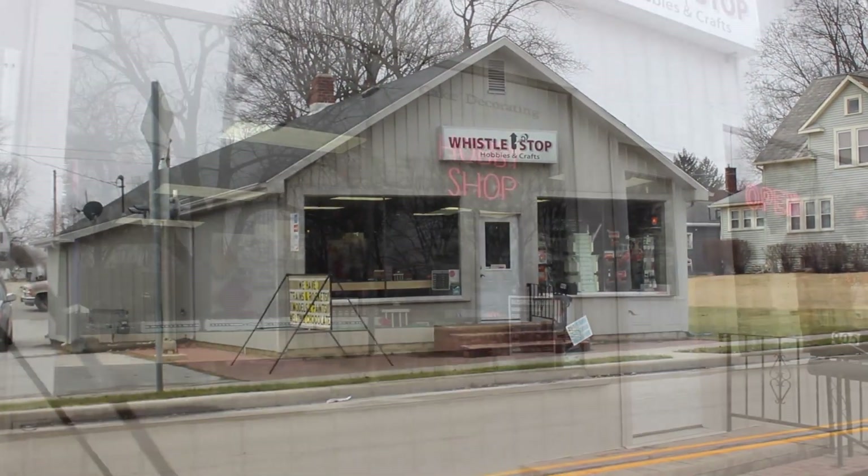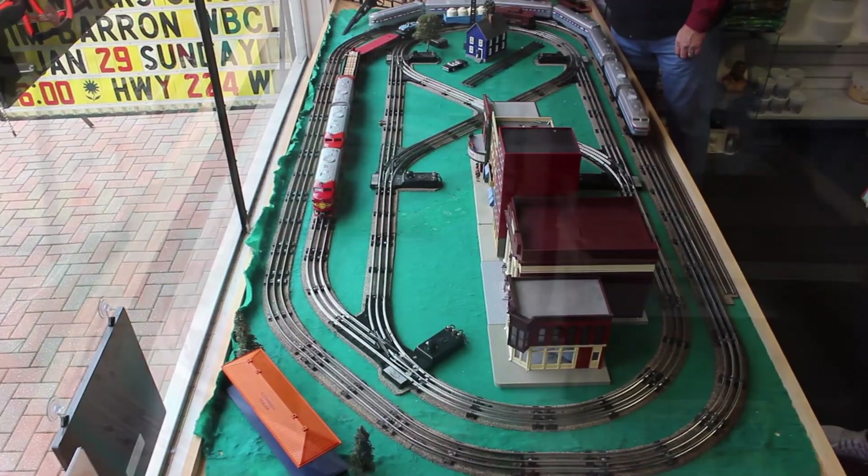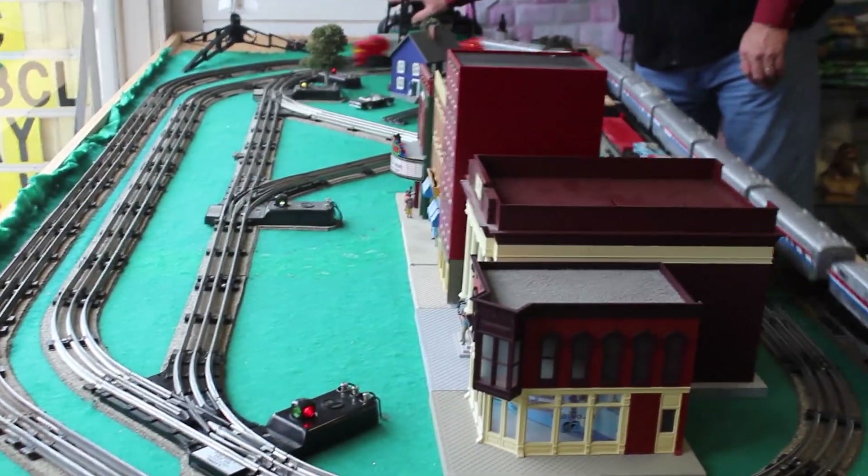Whistle Stop is a small town retail store that furnishes products for people in Decatur so they don't have to run to Fort Wayne.